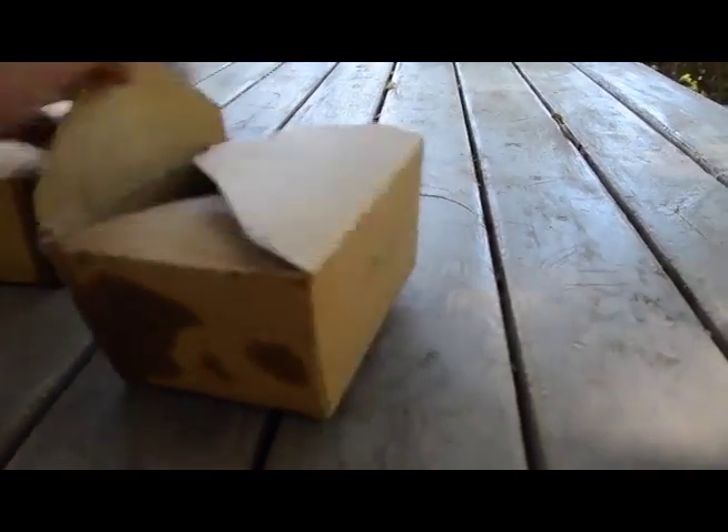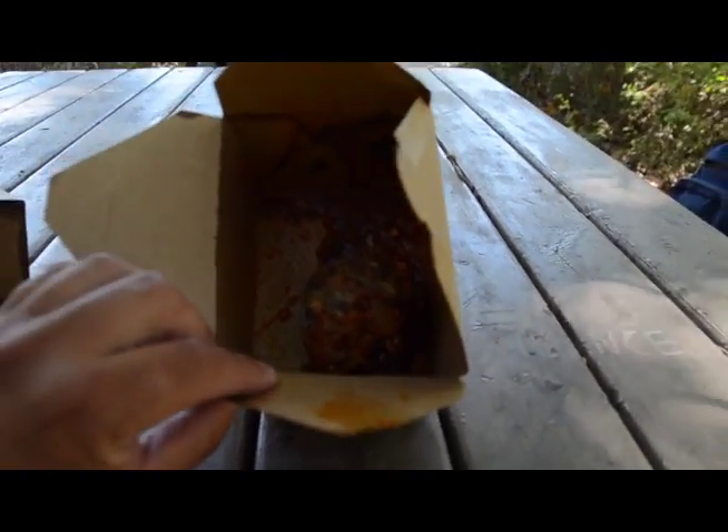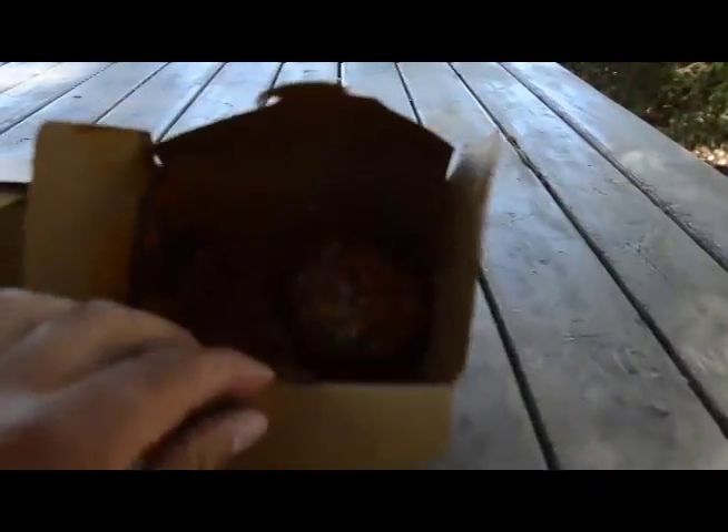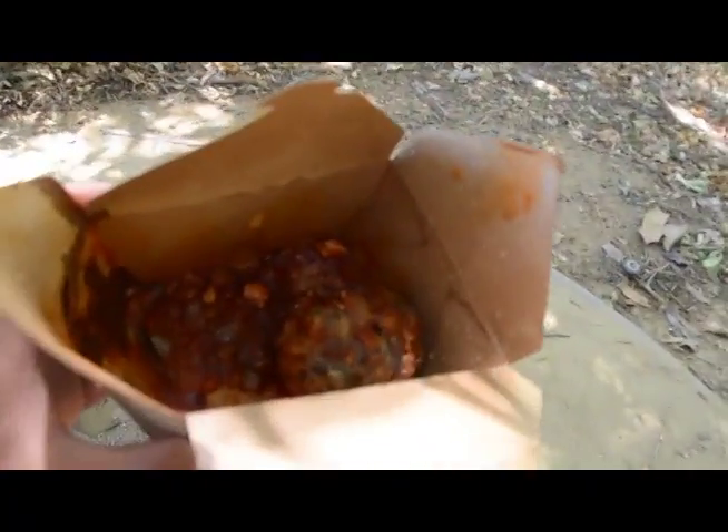Let's go ahead and take a look at the meatballs — this is off the twist menu. It's only one meatball. It's really dark, so let me get that into the light. Wow, that was kind of a rip off.